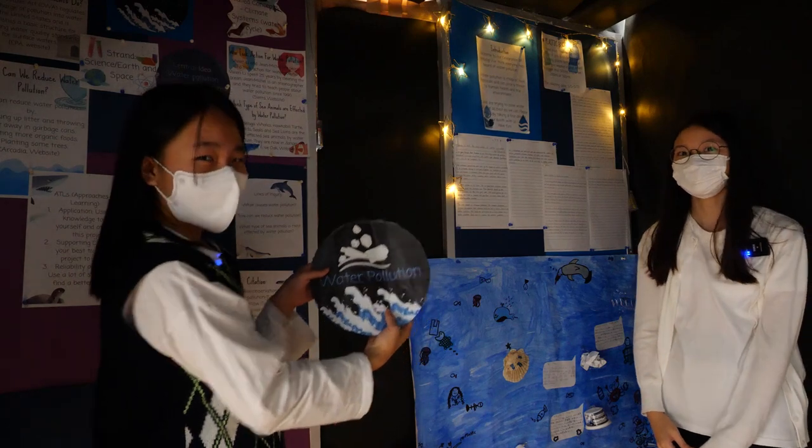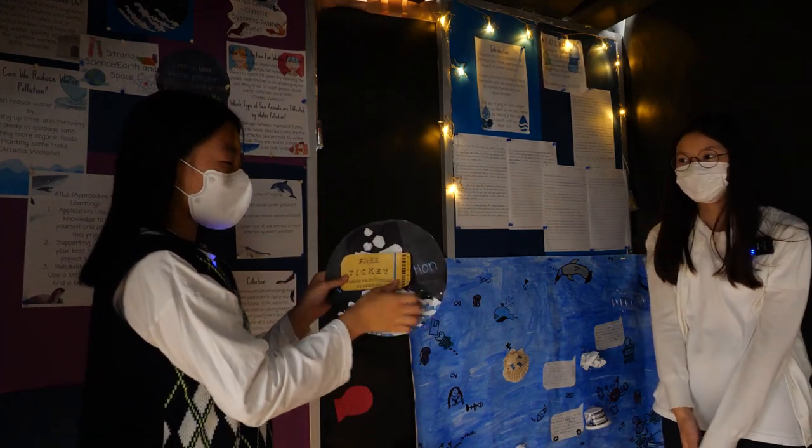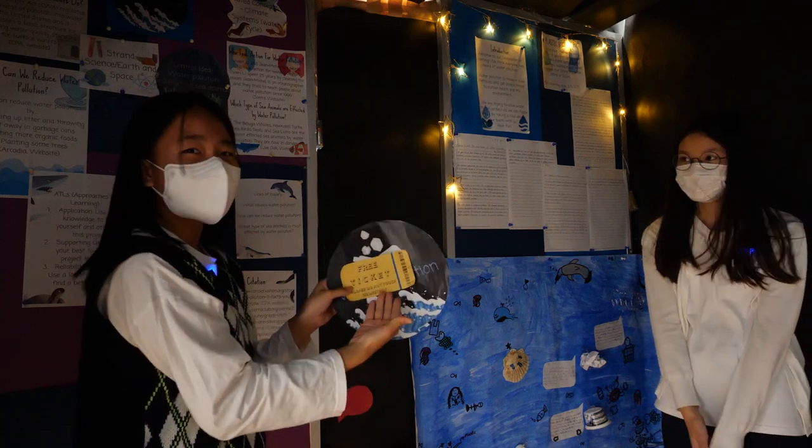Our topic is water pollution. Please enjoy our exhibition. Before you go inside, admission is free. Bye.